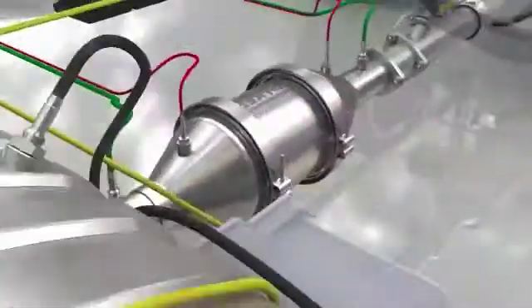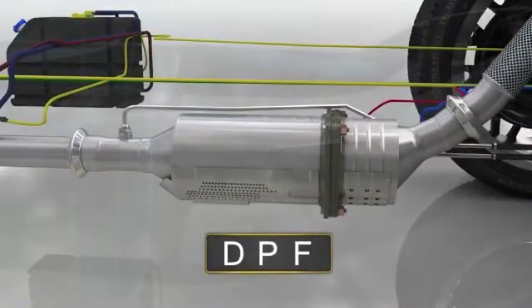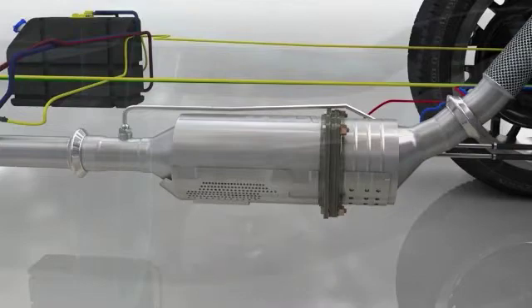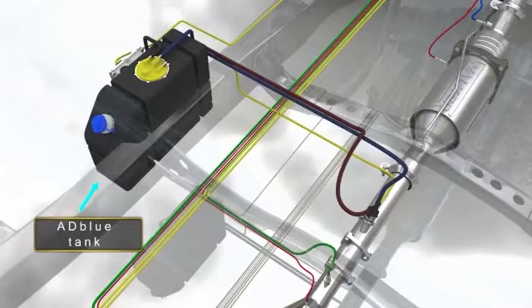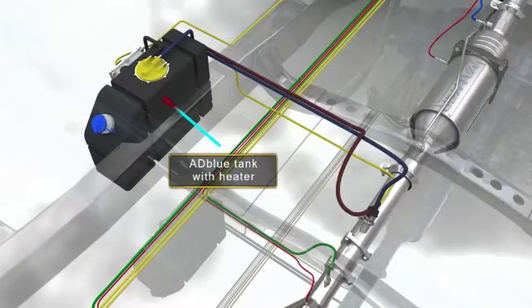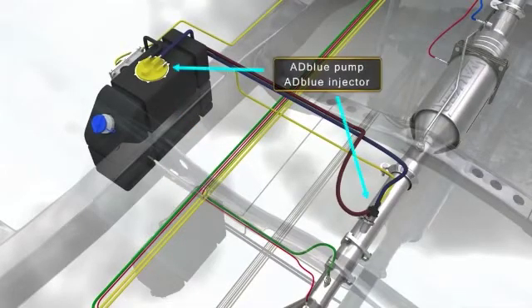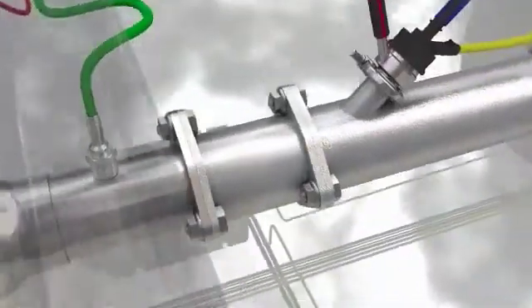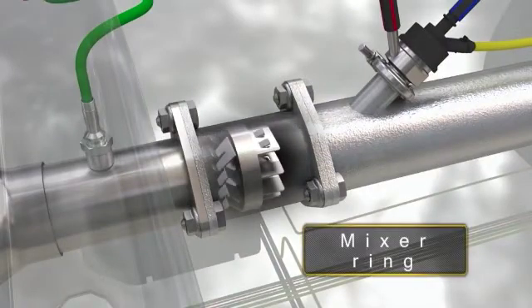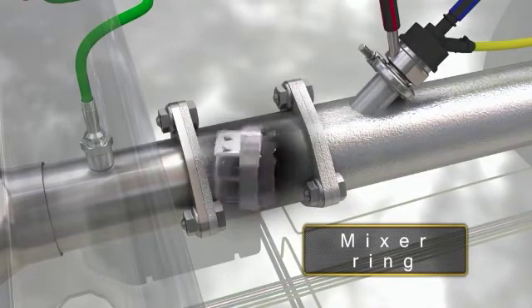The basic design of an AdBlue SCR system starts with a catalyzed system with particulate filter, to which the following elements are added: a liquid urea injection system comprising an AdBlue storage tank, a heating system to prevent it from freezing and crystallizing in cold climates, an AdBlue pump and injector. The system also has a mixer ring inserted in the exhaust pipe in front of the SCR to ensure the gases mix well with the AdBlue solution before entering.